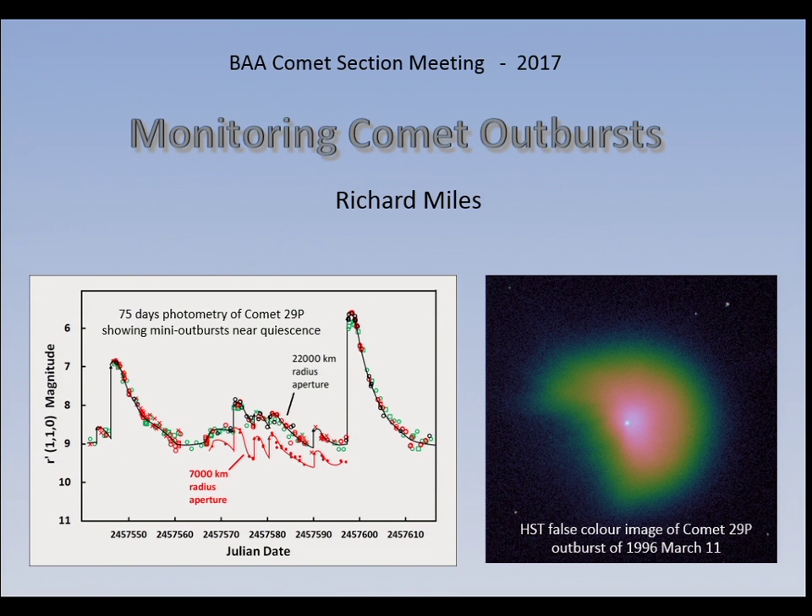That was the case with comet Holmes as well. The important thing is if we do our bit and notice that a change has happened and notify professional astronomers, they then have access to instruments and telescopes worldwide which can actually probe the innards of the nucleus, because they've been ejected out into space for all to see. So that's one of the reasons why I'm interested in the subject.